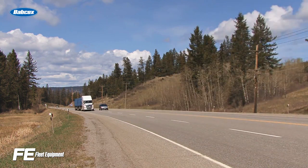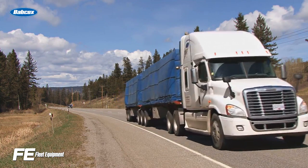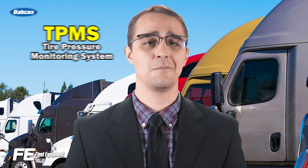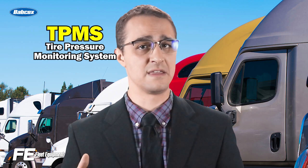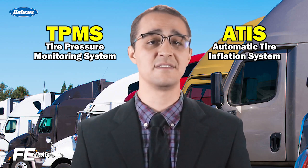Given how important an issue this is, Fleet Managers depend on sophisticated technology to accurately monitor inflation for every tire on the truck. Today, there are two main types of digital tire monitoring systems in the marketplace: Tire Pressure Monitoring Systems, known as TPMS, and Automatic Tire Inflation Systems, known as ATIS.